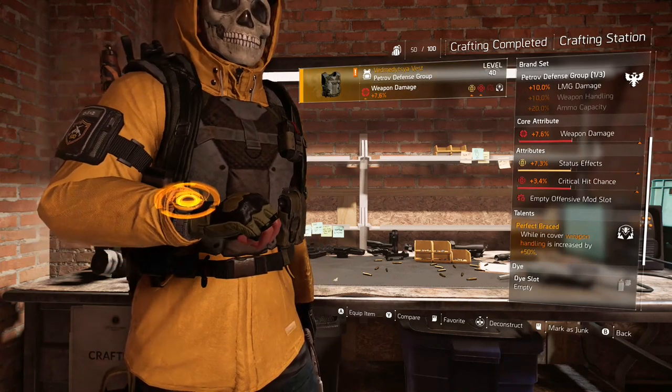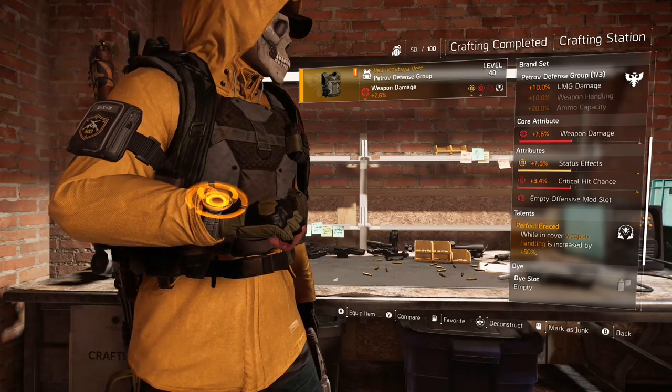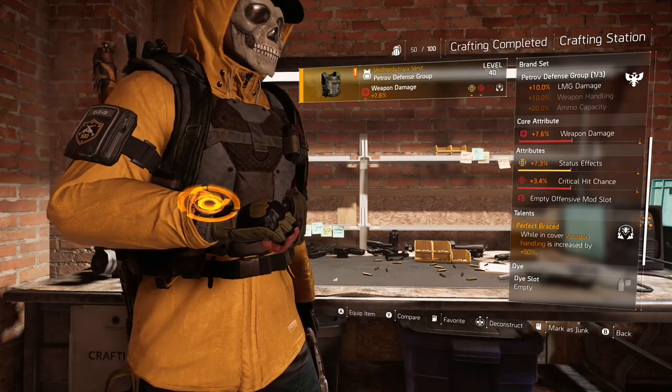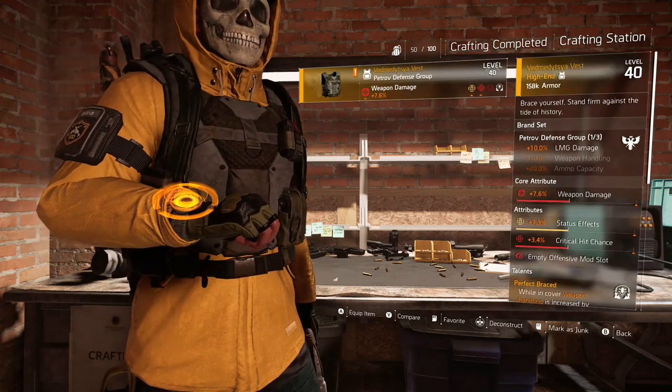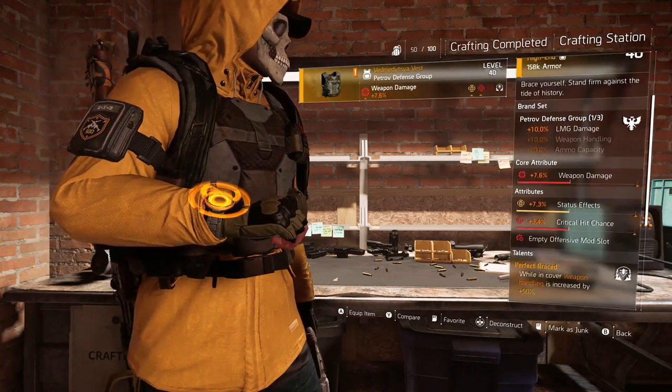This one came with crit chance and status effects. That would actually work pretty well with the build I have on right now. So that is how to get the Vedmedsia Vest, start to finish.